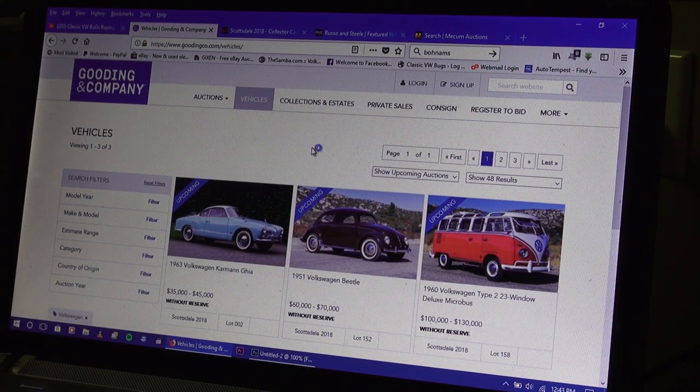Hey guys, Chris again from classicvwbugs.com. In this video I want to talk to you about the upcoming auctions in January 2018. We're kicking off the year and this is the month where the big auction houses all go off pretty much at the same time, usually in Scottsdale, Arizona.